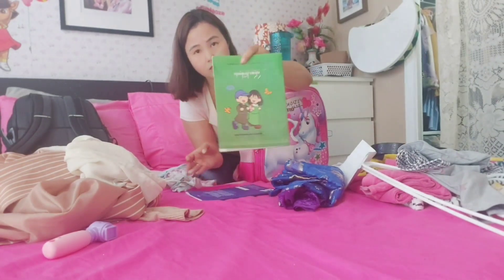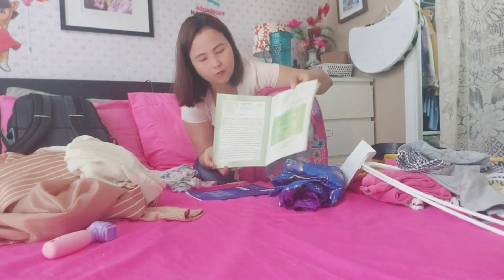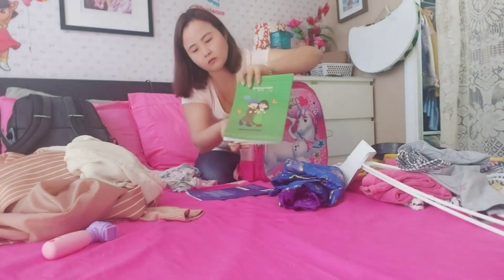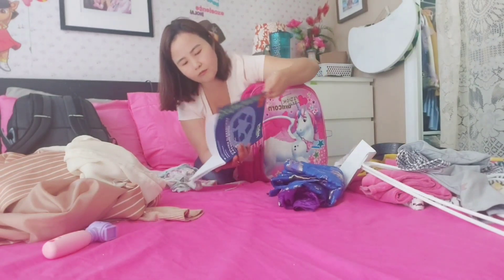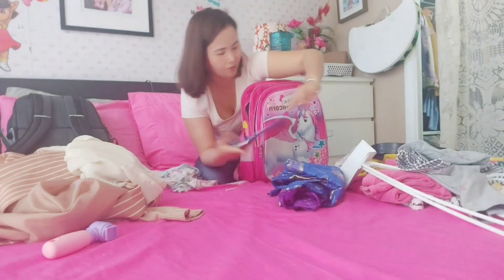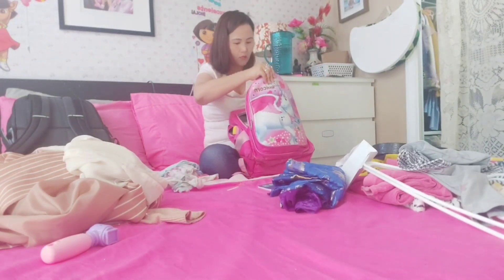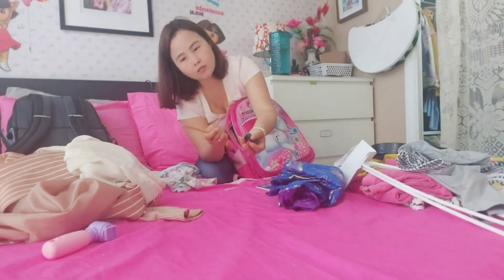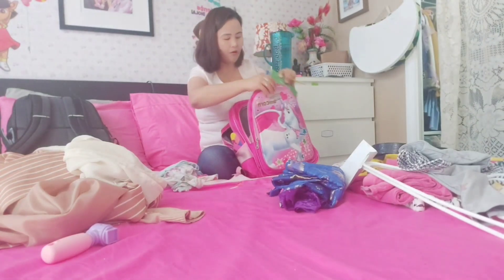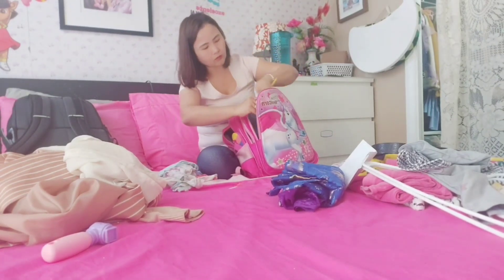She is reading every day — this is a Tibetan textbook that I read to her during bedtime. And this is her handwriting book. She writes one page every day, just one page. I also packed a pencil, sharpener, and eraser — these three items.